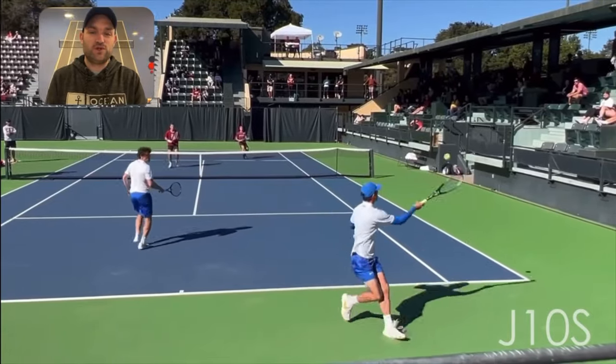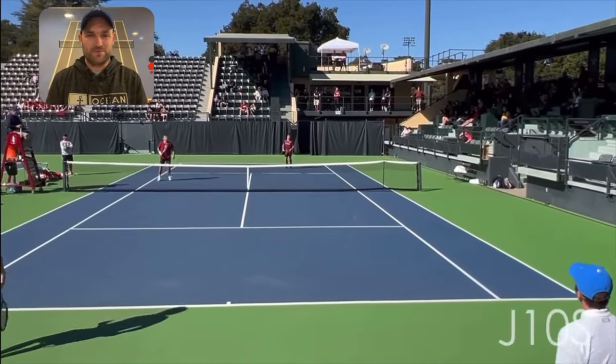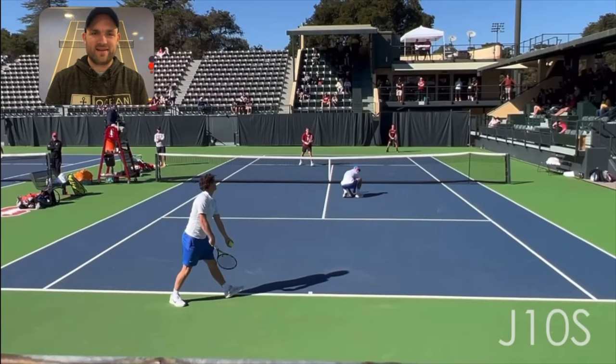This video is courtesy of J Tennis on YouTube. Make sure you subscribe to their awesome channel - I've put their link in the description below. So let's watch this short point, and then we'll analyze it.